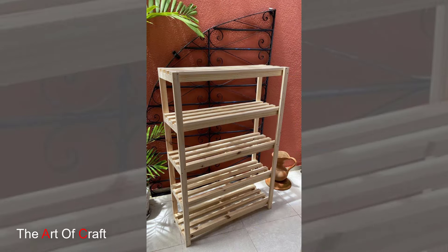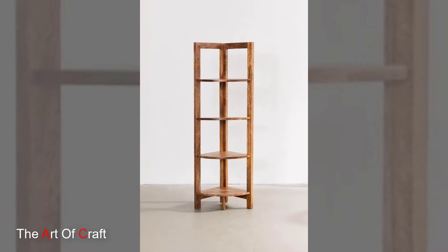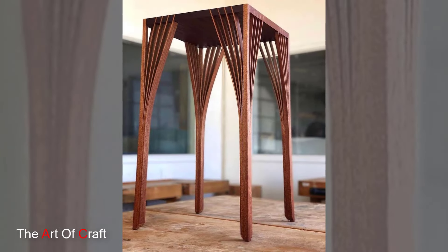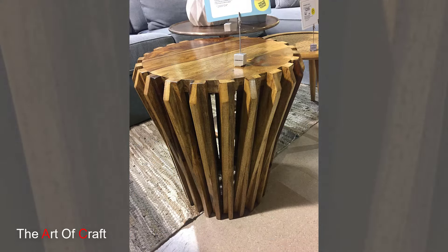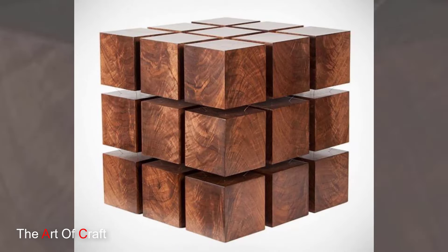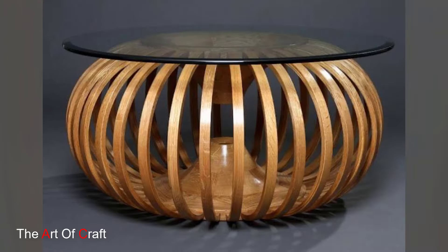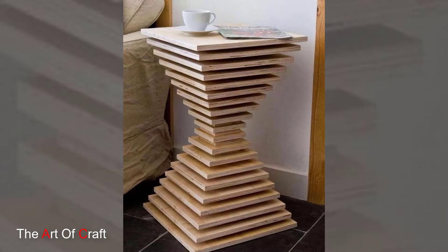Wooden frames add warmth and character to mirrors. Opt for a rustic reclaimed wood frame for a farmhouse look. Woven baskets made from natural fibers like wicker or seagrass add a relaxed touch. Use them for storing throw blankets, magazines, or toys in the living room, or towels and toiletries in the bathroom.